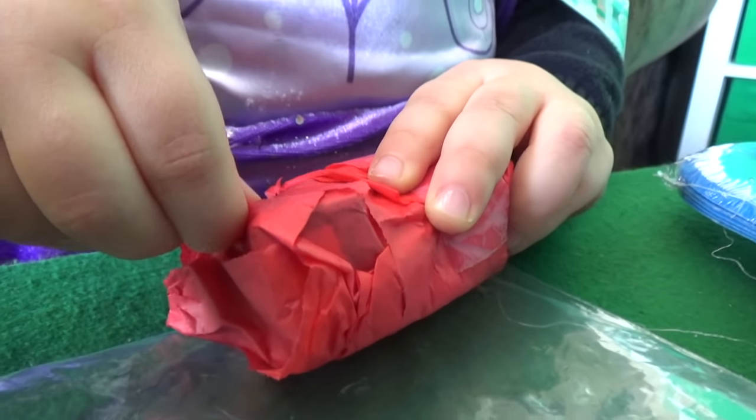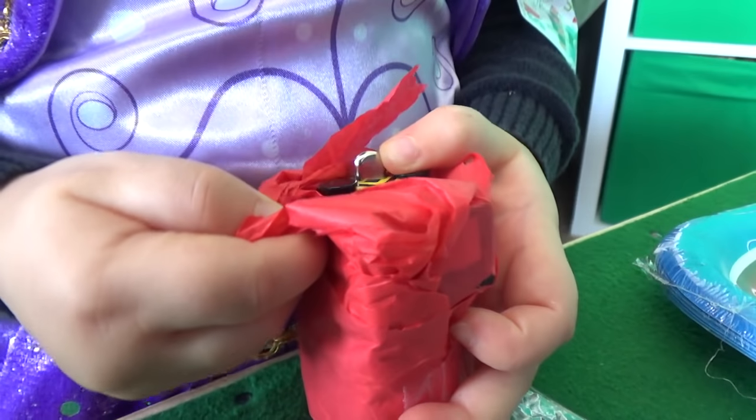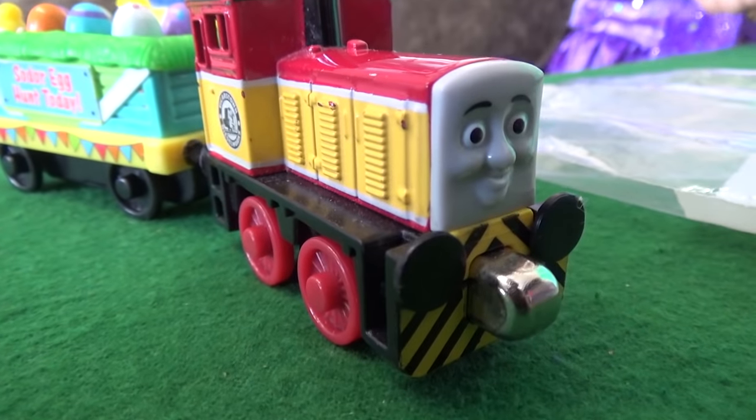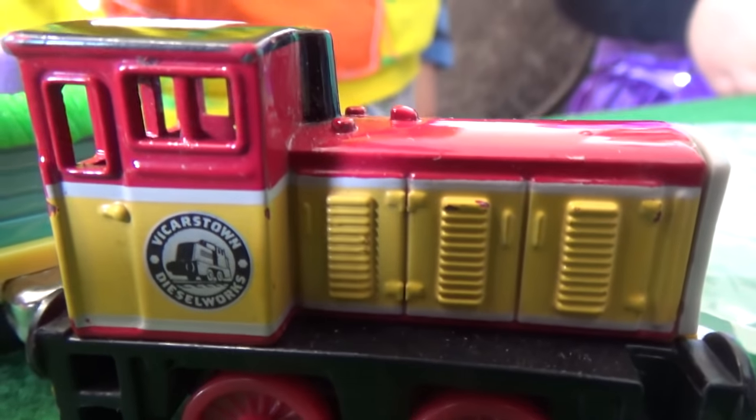Maybe she actually wants a job at Totally Thomastown because she's being the most careful unwrapper. I think this might be Take and Play Dart — and he's holding spring eggs. Happy Easter! I love the detail — look at the detail on this guy, this is wonderful.